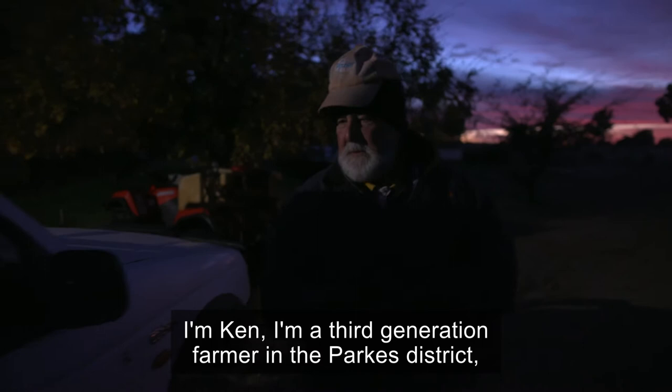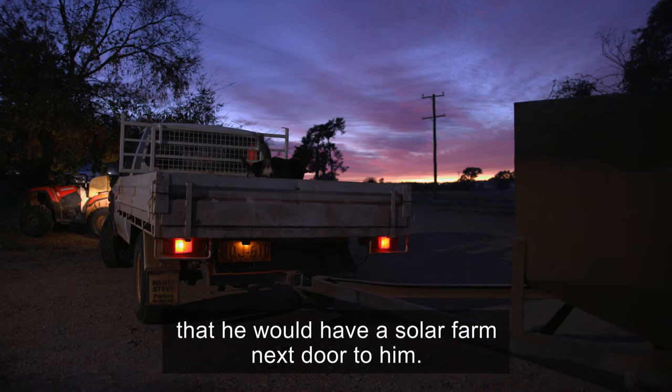I'm Ken. I'm a third-generation farmer in the Parks District, and I'm sure my grandfather wouldn't ever have thought that he would have a solar farm next door to him.